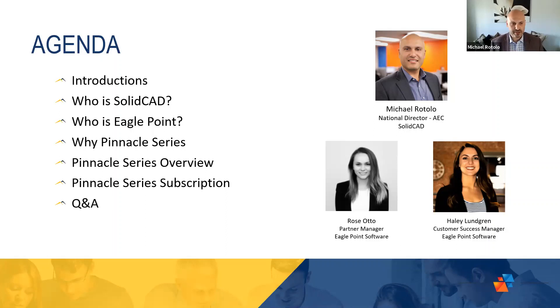So the agenda for today: we've done the introductions, just a quick overview of SolidCAD. I want to explain who Eagle Point is and their product, Pinnacle Series. And Haley will take us through that with some features, benefits, and an overview of the platform. And then at the end, we'll have some time for Q&A so you can ask your questions.